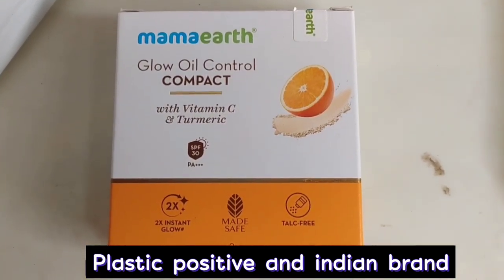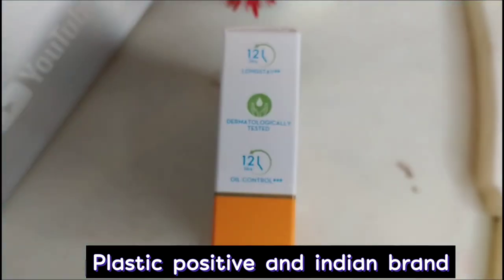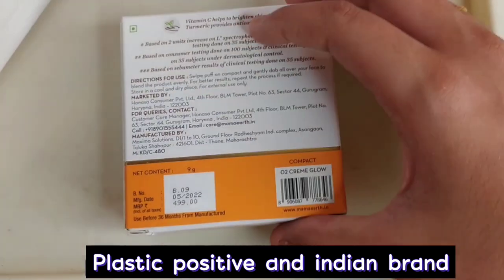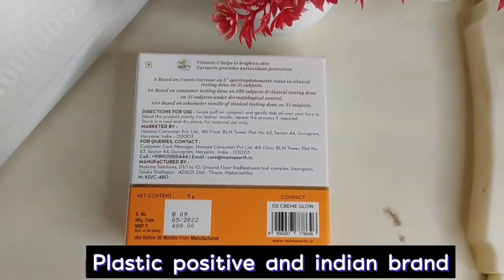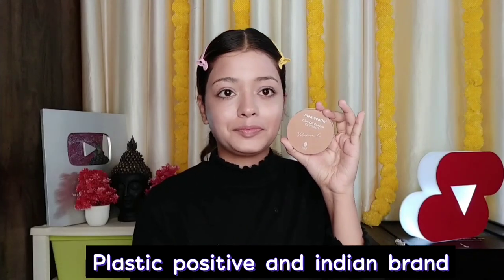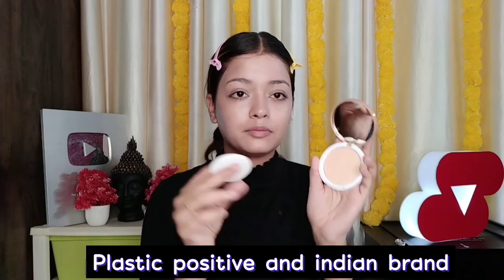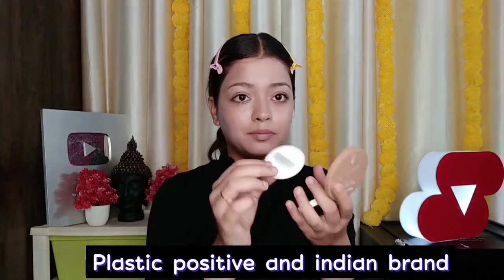Mama Earth Glow Oil Control Compact with Vitamin C and Turmeric, 12 hour long stay, dermatologically tested, and also oil control — so if you have oily skin, it will suit you. It is just $4.99, 9 grams quantity. My shade is 02 Glow. You will also get SPF 30 PA++++. It is talc free and provides instant glow — made safe.